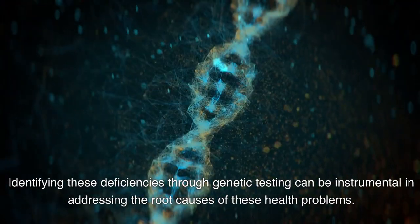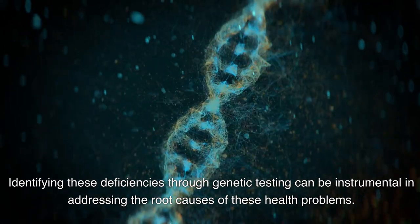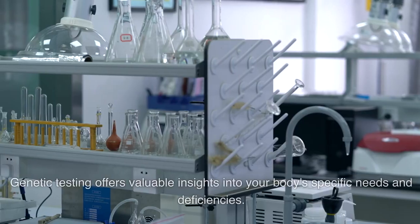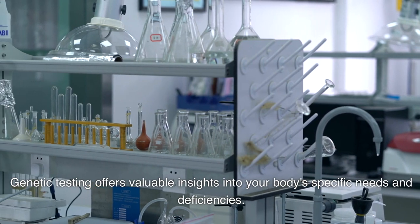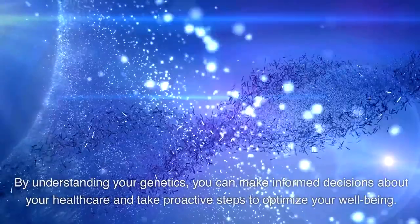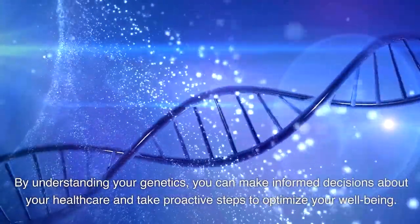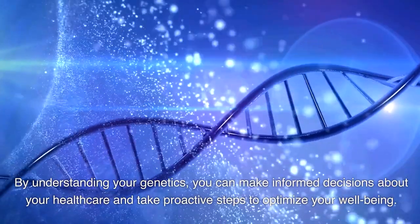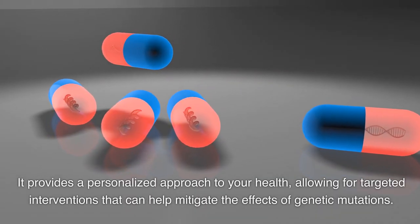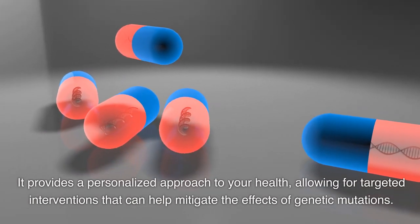Identifying these deficiencies through genetic testing can be instrumental in addressing the root causes of these health problems. Genetic testing offers valuable insights into your body's specific needs and deficiencies. By understanding your genetics, you can make informed decisions about your health care and take proactive steps to optimize your well-being. It provides a personalized approach to your health, allowing for targeted interventions that can help mitigate the effects of genetic mutations.